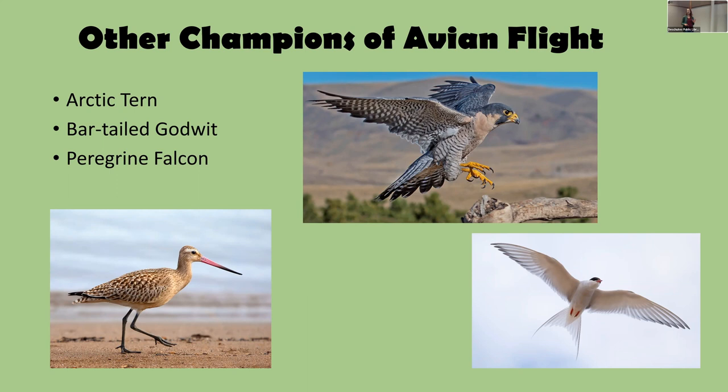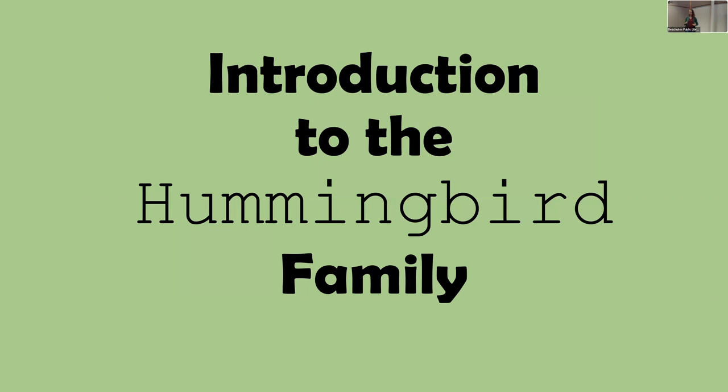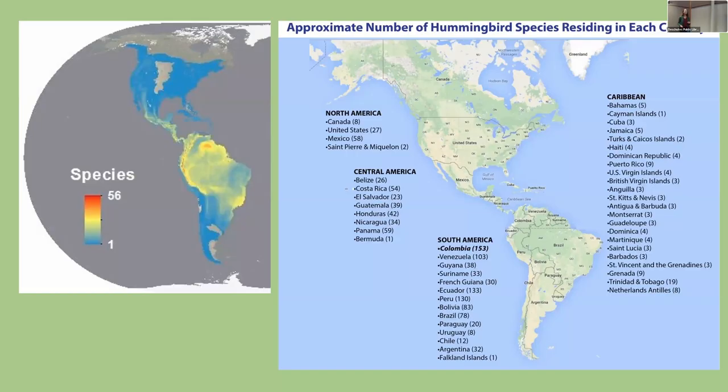Who has hummingbird feeders in their backyard? I want to remind you that hummingbirds are here in Oregon all year round, especially now with climate change and more feeders being put out. They won't stop migrating just because you feed them. I have Anna's Hummingbirds in my backyard all year — I just take the feeders in every night so they won't freeze, because there's nothing sadder than a hummingbird looking through your window for frozen nectar.